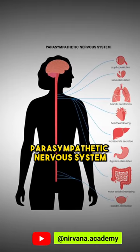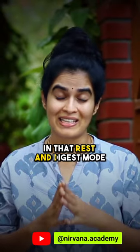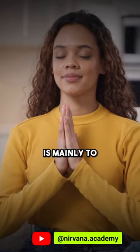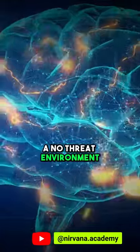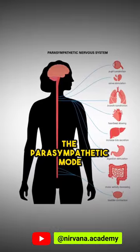It's your parasympathetic nervous system, especially the vagus nerve, that puts your body in that rest and digest mode. So all these tips for mindfulness are mainly to ensure that your brain constantly receives a no-threat environment so that it can switch on and stay on in the parasympathetic mode.